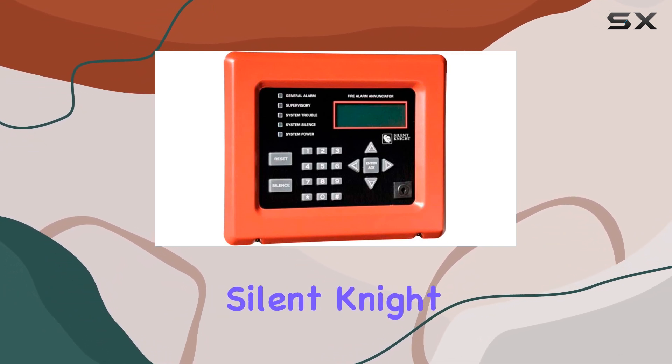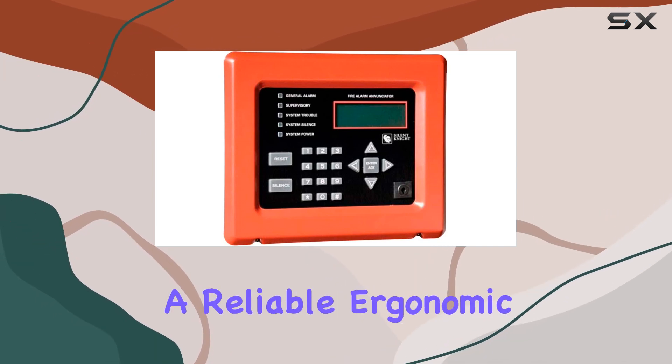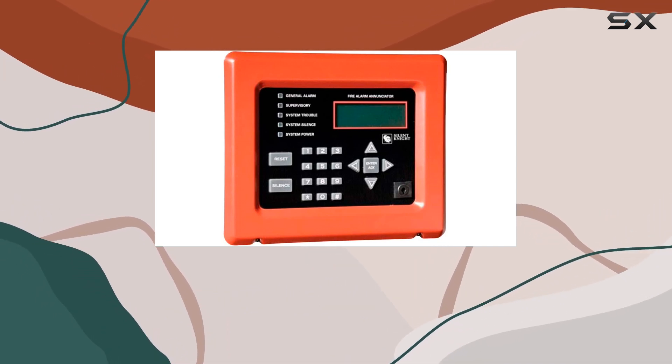To summarize, the Silent Night 5860 remote enunciator by Honeywell is a top choice for those seeking a reliable, ergonomic solution for their security needs.